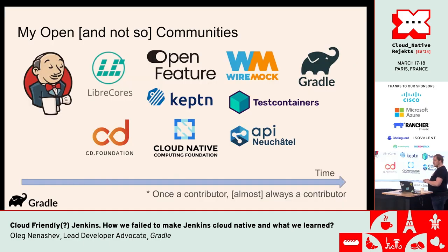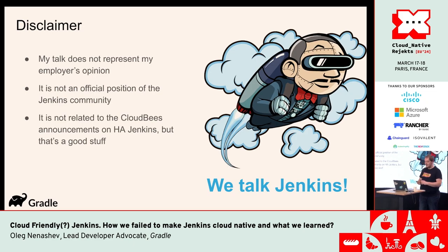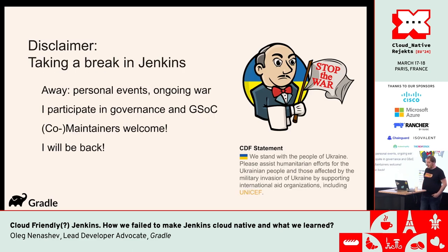I've spent a lot of time in different communities, and actually none of the projects except OpenFeature has ever had to be cloud-native. Many of these projects have a lot of relation to the CNCF ecosystem. What I'm talking about today definitely doesn't represent my employer, doesn't represent the official position of the Jenkins community — any contributor is welcome to share their opinion — and I'm not representing any vendor.